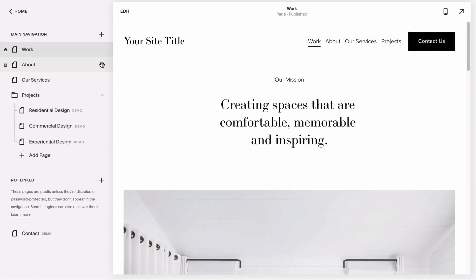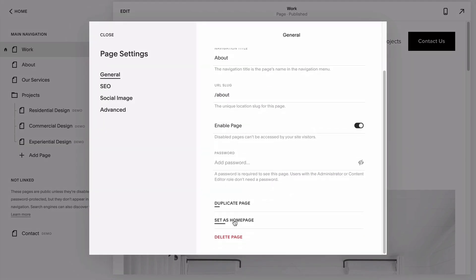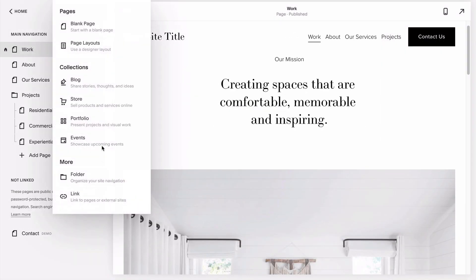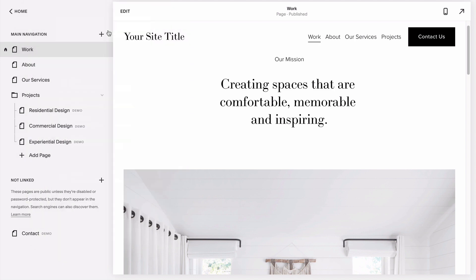To delete the demo content, just click the little gear icon next to each page and hit delete. Then when you go to add a new page, rather than choosing a pre-built option, do yourself a big favor and choose a blank one.